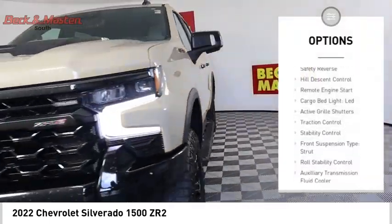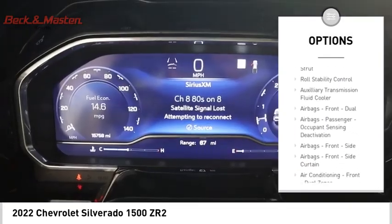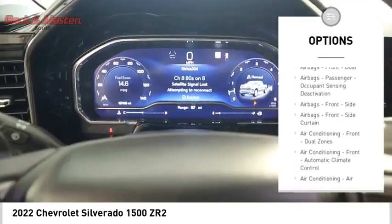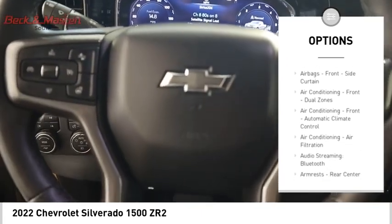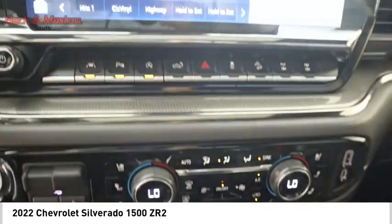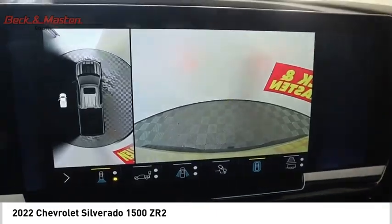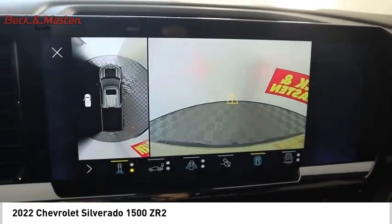Power windows with safety reverse, hill descent control, remote engine start, cargo bed light LED, active grille shutters, traction control, stability control, front suspension type strut, roll stability control, auxiliary transmission fluid cooler.